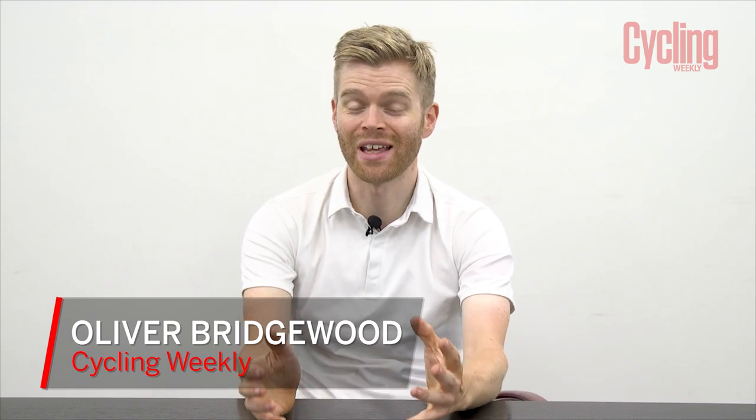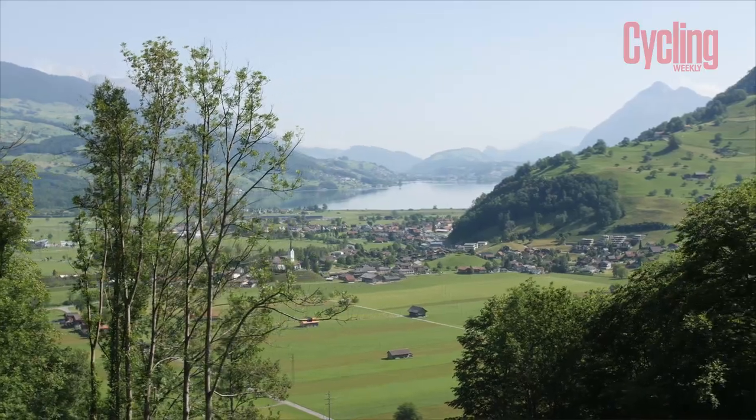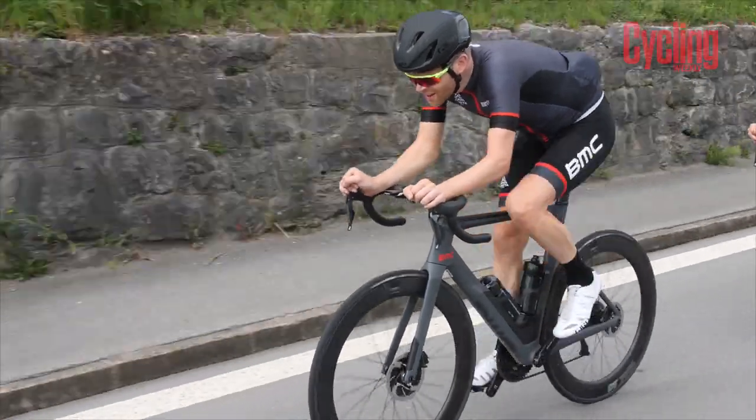One of the hottest new bikes for 2018 has got to be the new BMC Time Machine Road, which has just been launched out in Switzerland. I actually traveled to Switzerland for the launch and I'm going to tell you about the new bike in this video.